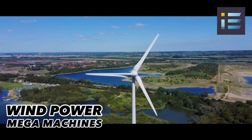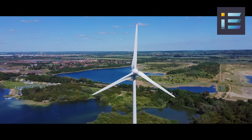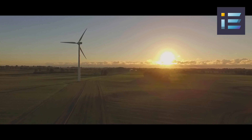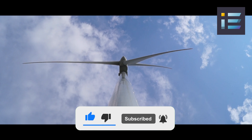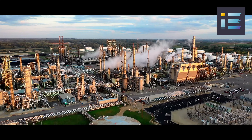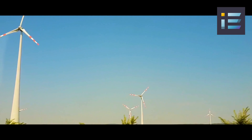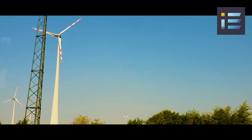Wind turbine design and technology are a testament to human ingenuity and the pursuit of harnessing renewable energy sources. In the pursuit of sustainable energy solutions, wind power stands as a significant player among various energy sources. Wind power is a renewable energy source, meaning its resource — wind — is naturally replenished. This stands in contrast to non-renewable sources like fossil fuels, coal, oil, and natural gas, which are finite and depletable over time. Wind power's renewable nature contributes to long-term energy security and reduced dependence on exhaustible resources.